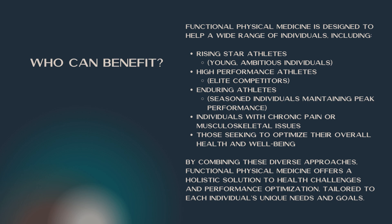Who can benefit from this? Functional physical medicine is designed to help a wide range of individuals, including what we would call our rising stars — those young ambitious individuals that want to perform better and become high-performance athletes. Then we can help the high-performance athletes as they get towards the end of their career, slowly easing into being enduring athletes so that they can keep performing at the tasks they want to do without things holding them back. Maybe previous injuries — we can keep you functioning at your peak performance, as close to your full potential as possible, without the chronic aches and pains that most people would have if they've not received treatment.